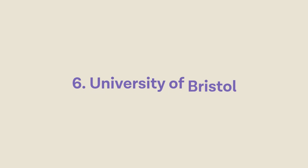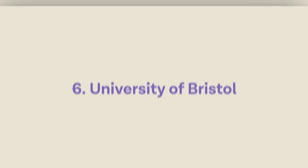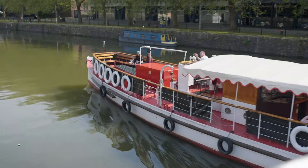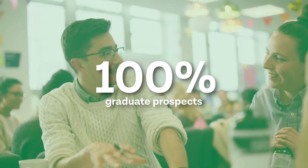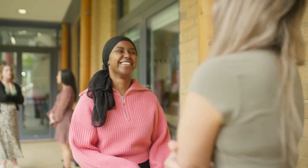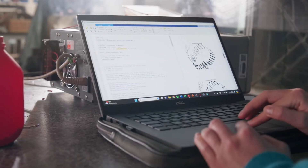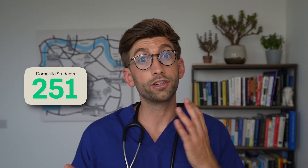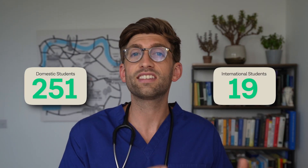Then we have the University of Bristol. Around 25% of students at Bristol are from overseas, and when ranking graduate prospects for studying medicine there, they scored 100% — a high success rate for finding a placement post-university. The medical school gets between 2,700 and 2,800 applications per year for 270 places, of which 251 are for domestic applicants and just 19 are for international applicants.